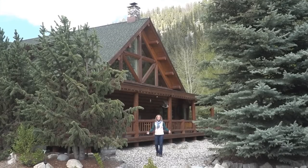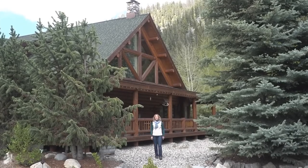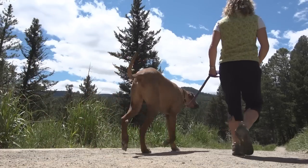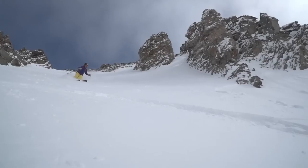Montana has long been known for its wide open spaces and outdoor recreation activities. In Big Sky, those include fly-fishing and hunting, hiking and biking, horses and incredible skiing.